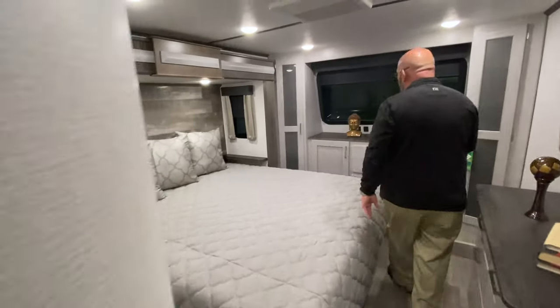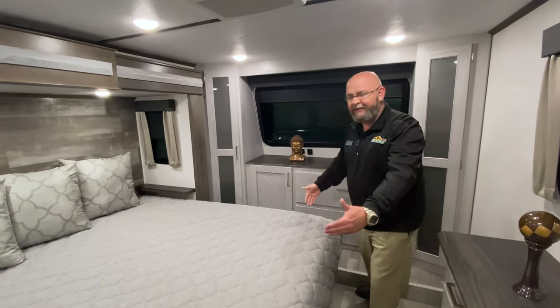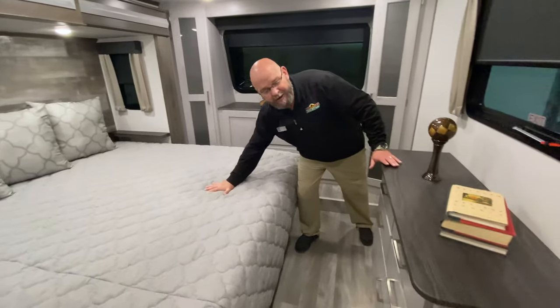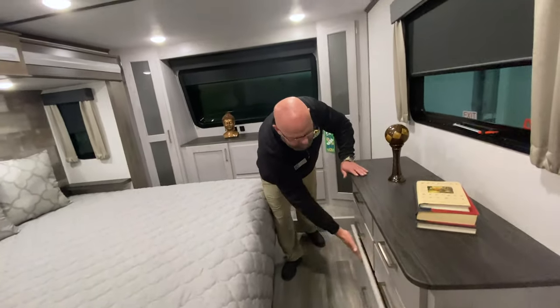Up here you've got a beautiful dark tinted window with a pull-down shade and a king-size bed. Storage space on either side, storage space underneath the bed, and drawer space all down underneath here.